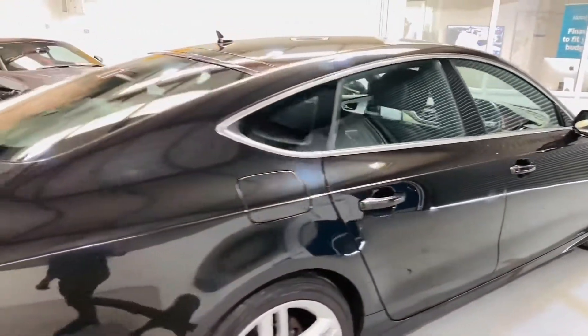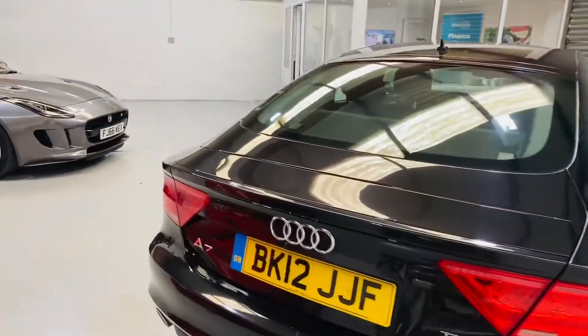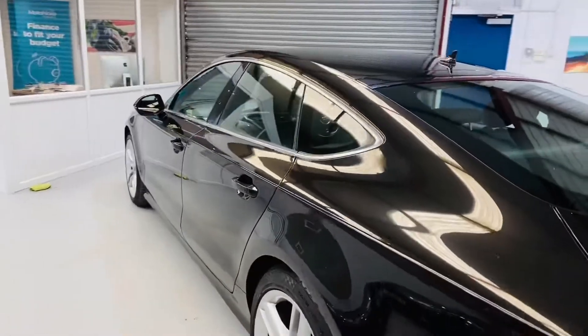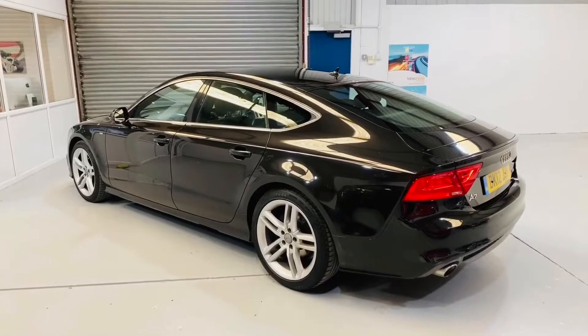You can do a variety of finance packages on this car, and we can also give you a part-ex valuation. If you'd like any more information on this car or anything else we can help you with, please give us a call. Thank you.